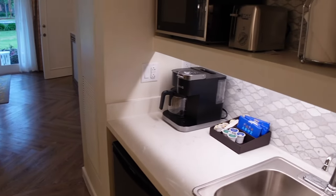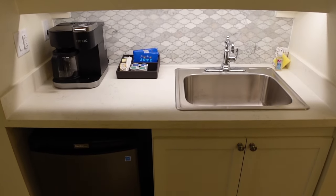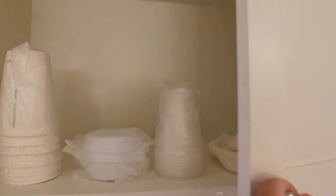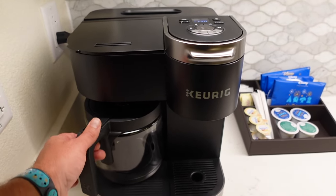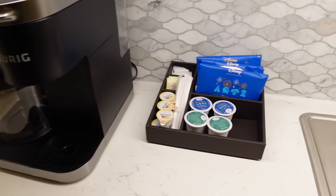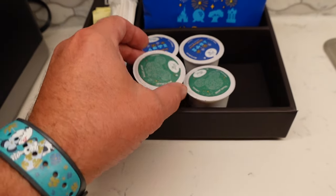Right across from the bathroom you have the kitchenette — this is nice. There's plenty of storage in the upper cabinets with paper products, bowls, and cups. If you prefer regular plates and silverware, you just call the front desk and request them and they'll bring them up to you. You have a microwave, toaster, paper towels, and your ice container. They have a Keurig machine which is also a regular coffee maker depending on how many cups you want to make — nice to have that option. There are K-cups as well as regular coffee.